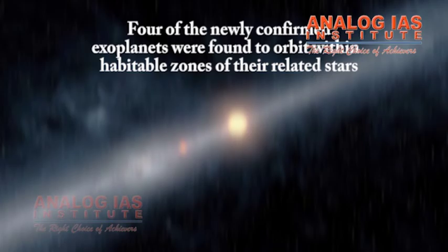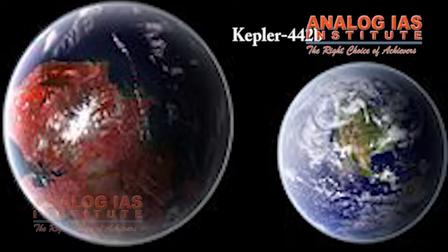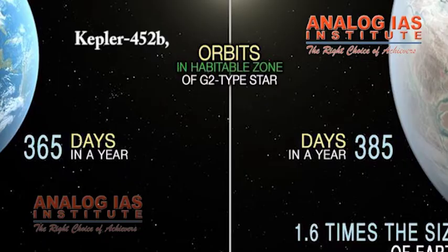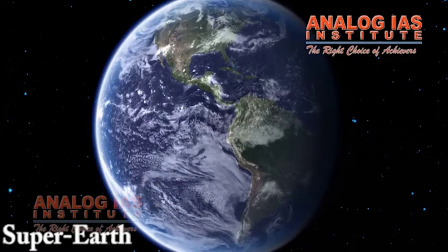Four of the newly confirmed exoplanets were found to orbit within habitable zones of their related stars. Three of the four — Kepler-438b, Kepler-442b, and Kepler-452b — are almost Earth-sized and rocky, and the fourth, Kepler-440b, is a super-Earth.